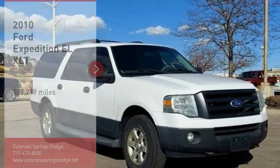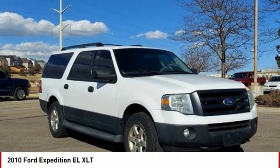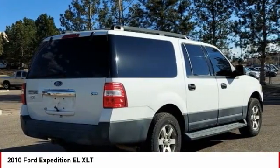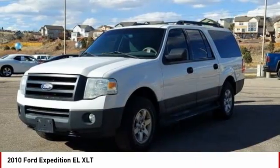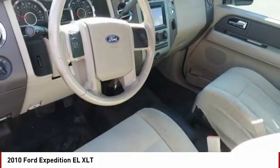Stop by and take a look at the 2010 Expedition EL. This is the largest SUV in the Ford lineup with seating capabilities of up to 9 people. The Expedition EL is the elongated version of the standard Expedition and offers generous cabin space, aggressive looks, and outstanding towing capabilities.